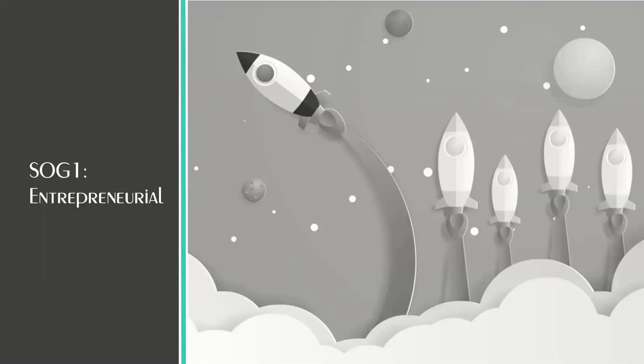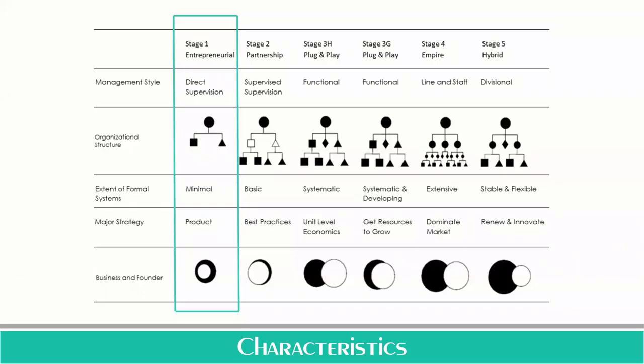So let's look at stage one, the entrepreneurial franchise system. There are five primary markers that help determine what stage of growth a franchise system is currently in. First, we look at the management style of that franchise organization. We look at the organizational structure and how formal and to what extent those systems are in place. We also look at the major strategy that the franchisor is focused on. And finally, we look at how involved the concept originator — the founder — is within that business.